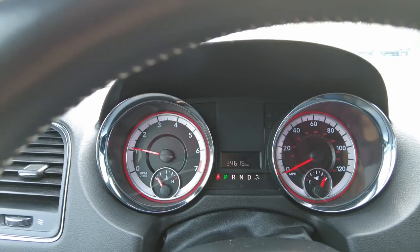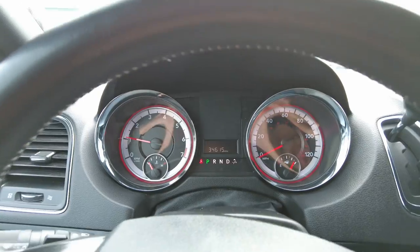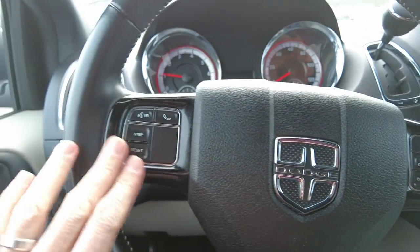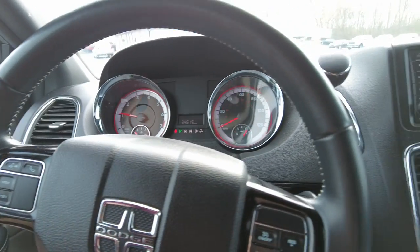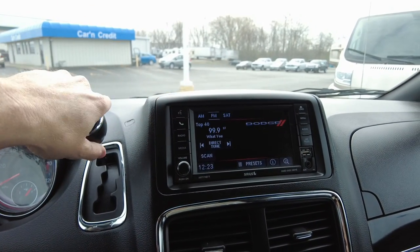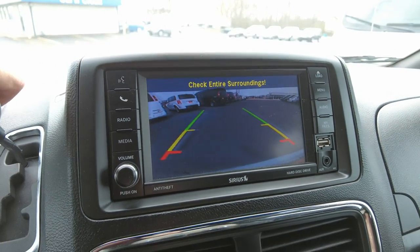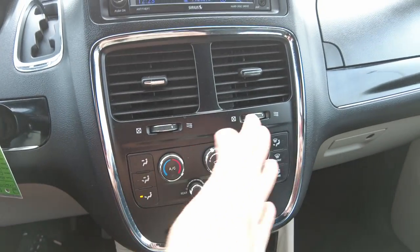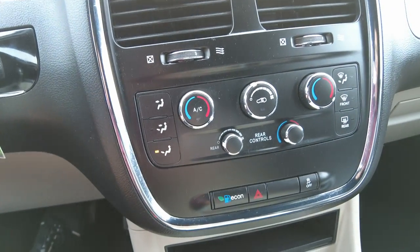Let's go ahead and fire this van up. It drives really good going down the road — I did test drive it before this video. It looks like only 34,615 miles on it. It does have cruise control here at your fingertips, as well as hands-free connectivity so you can talk through the car's audio system on your cell phone hands-free. It does have the touch screen radio with AM/FM and a color backup monitor. Heating and air conditioning controls down here — there's three zones: driver, passenger, and rear zone.